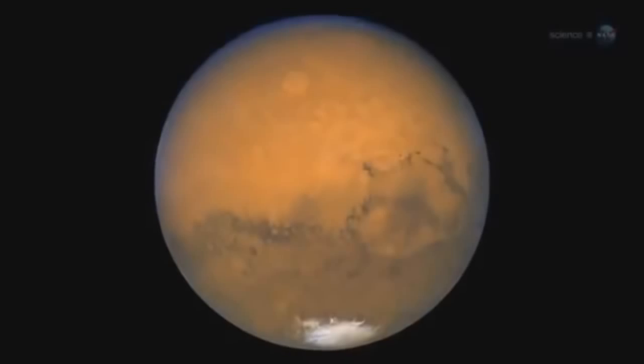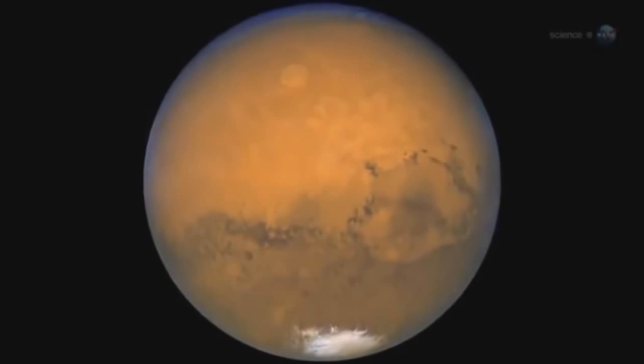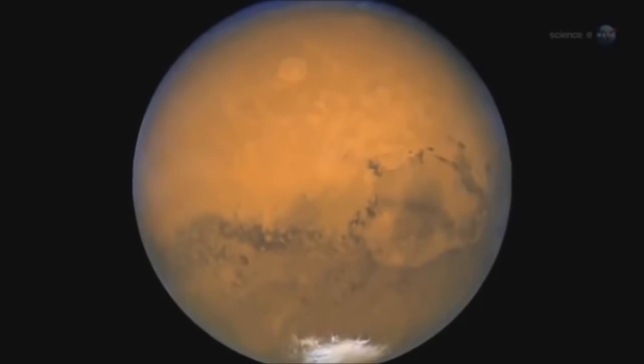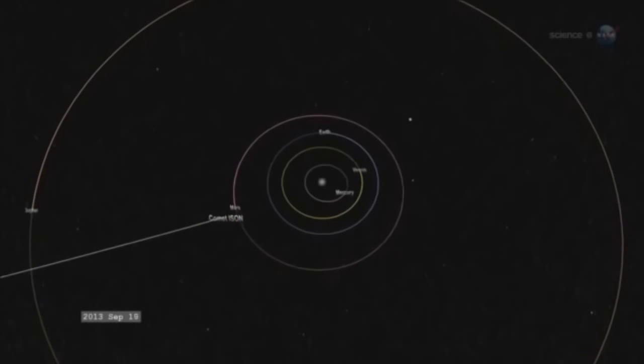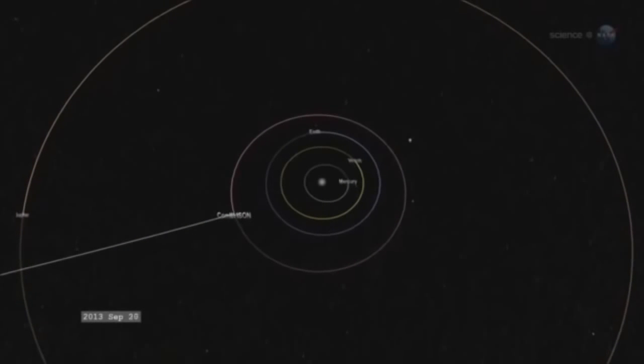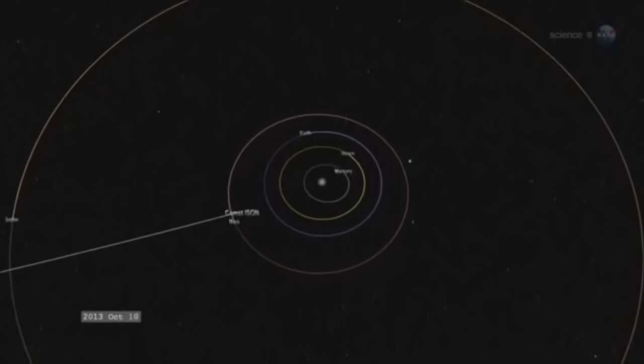"First though, it has to fly by Mars. Comet ISON is paying a visit to the red planet," says astronomer Carey Lisse of the Johns Hopkins University Applied Physics Lab. "On October 1st, the comet will pass within 0.07 AU from Mars — about six times closer than it will ever come to Earth."